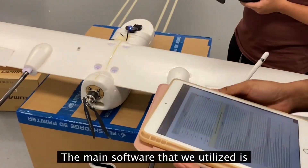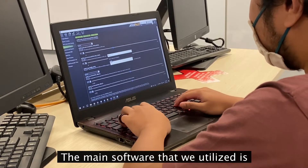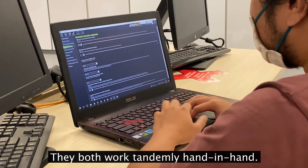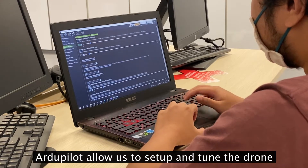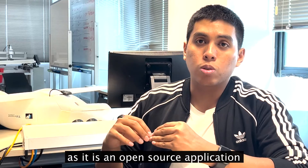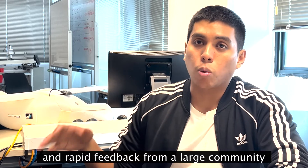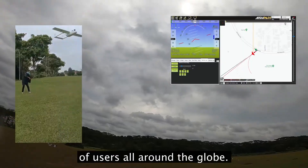The main software we utilise is Mission Planner and ArduPilot. They both work tandemly and hand in hand. ArduPilot allows us to set up and tune the drone. As it is an open source application, it helps us kick-start the project with the help and rapid feedback from a large community of users all around the globe.